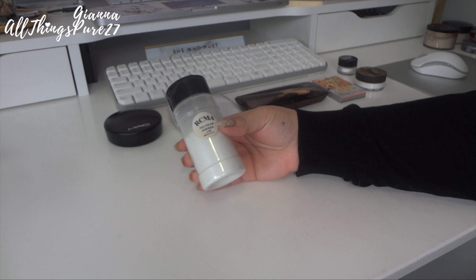Next we have the Hourglass Ambient Lighting palette. A lot of people think these are highlighters but they're actually luminous powders for the face. I really like this to set my under eyes — if my under eye concealer isn't bright enough I go in with this and it looks very bright, luminous, and healthy. I'm going to keep it. If you want a luxurious under eye setting powder, look into these.